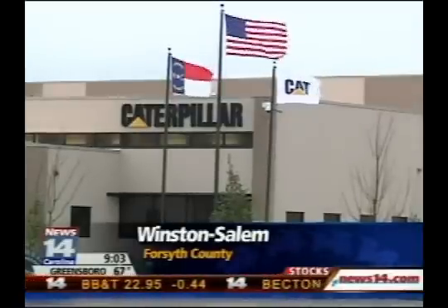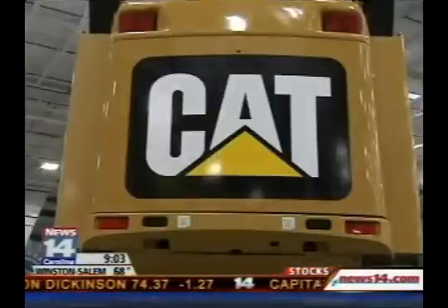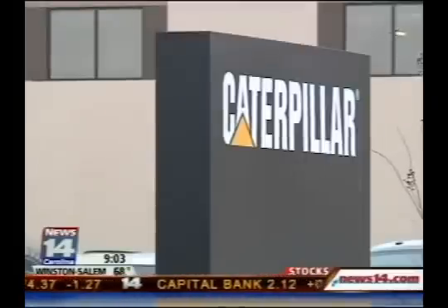The sprawling 850,000-square-foot facility will produce axle assemblies for the largest Caterpillar mining trucks that will be exported around the globe. In fact, nine out of every ten axles will be exported from this plant outside of the U.S.